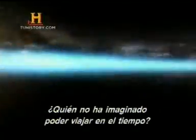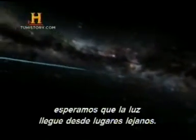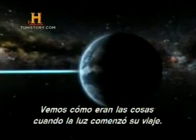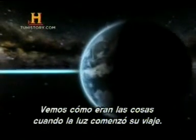Who hasn't thought about what it would be like to travel in time? The finite speed of light enables us to get close, by allowing us to look back in time. When looking out into space, we just need to wait for the light from distant places to reach us, and it shows how things were when the light began its journey.